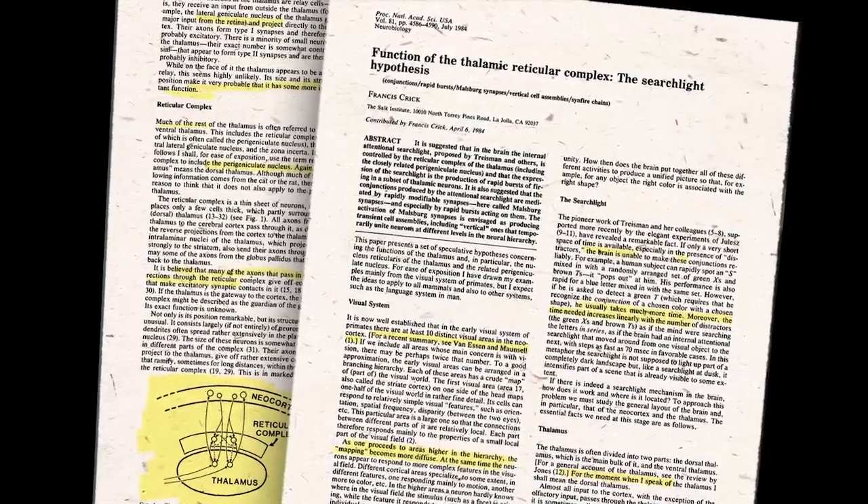The TRN is the major source of inhibition to thalamic nuclei. In a famous paper, Crick wrote: "If the thalamus is the gateway to the cortex, the reticular complex might be described as the guardian of the gateway." Testing Crick's hypothesis has been difficult due to technical limitations.